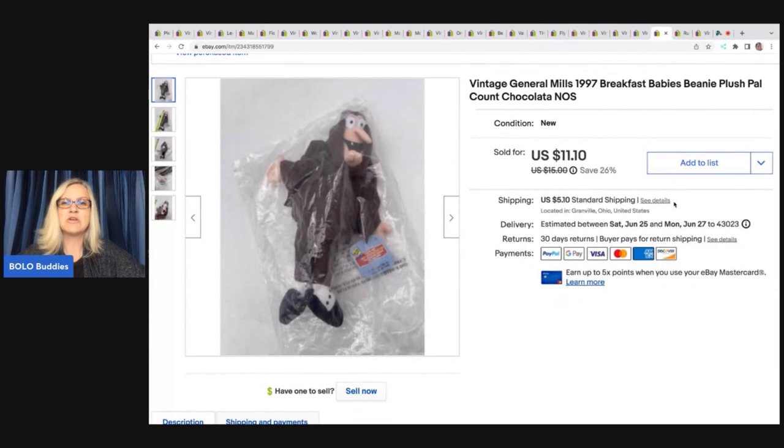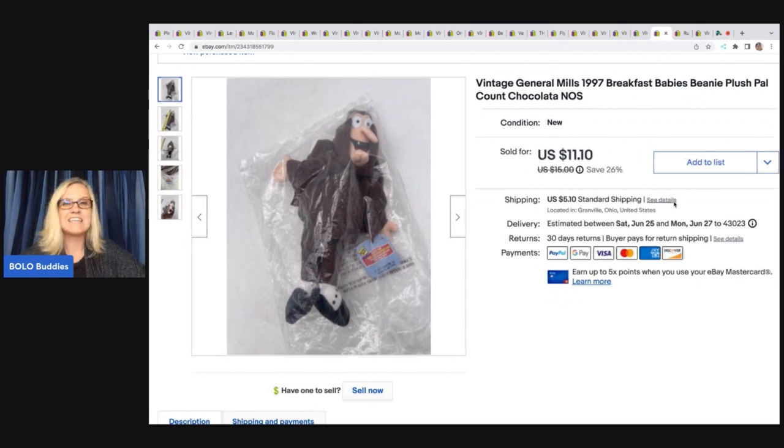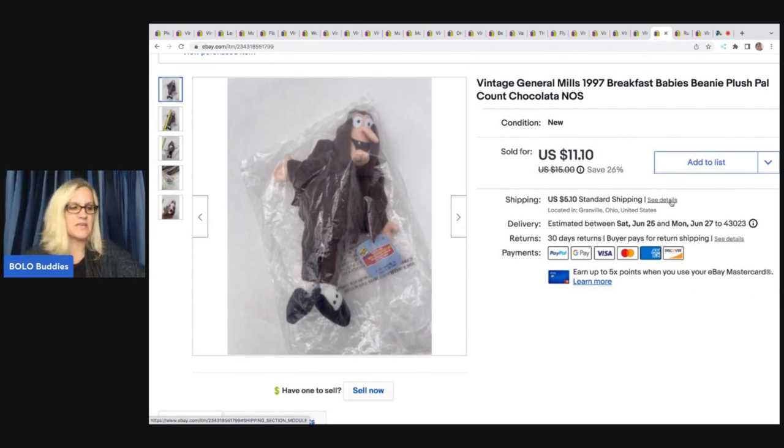This guy is a vintage General Mills 1997 Breakfast Babies beanie plush pal — Count Chocula — and he is new old stock. I was at an estate sale and bought a whole bunch of these. They are bread and butter and long tail, but they do eventually sell. I paid 50 cents for this one and sold it for $11.10 plus shipping.